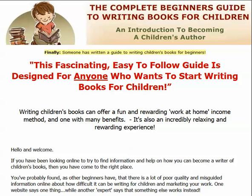Someone's written a guide to writing children's books for beginners. And as it says there, writing children's books can offer a fun and rewarding work-at-home income method and one with many benefits. It's also an incredibly relaxing and rewarding experience. I wanted to learn to write and publish children's books, and this is the only guide that I found that is suitable for beginners.